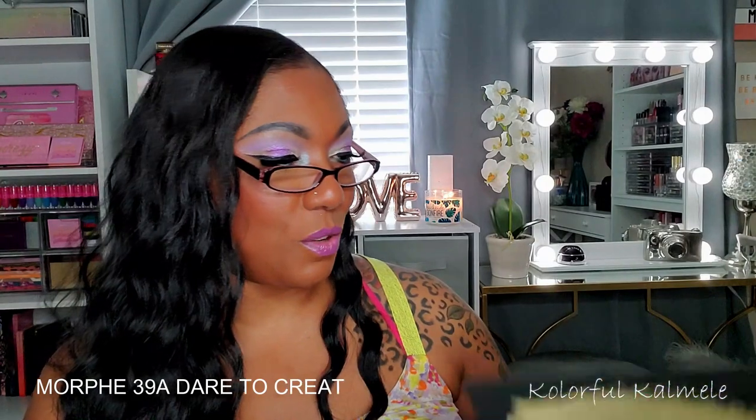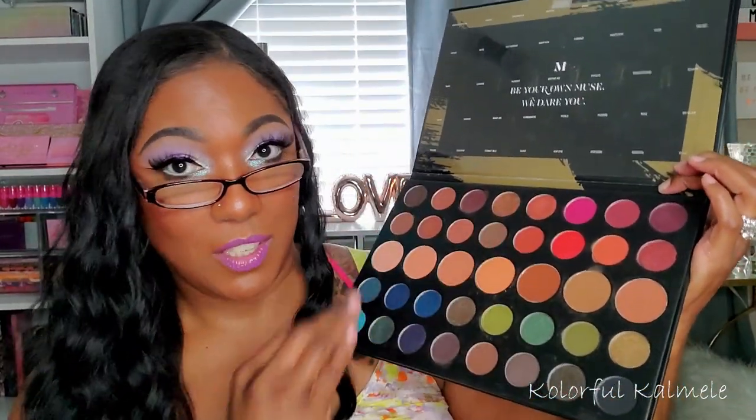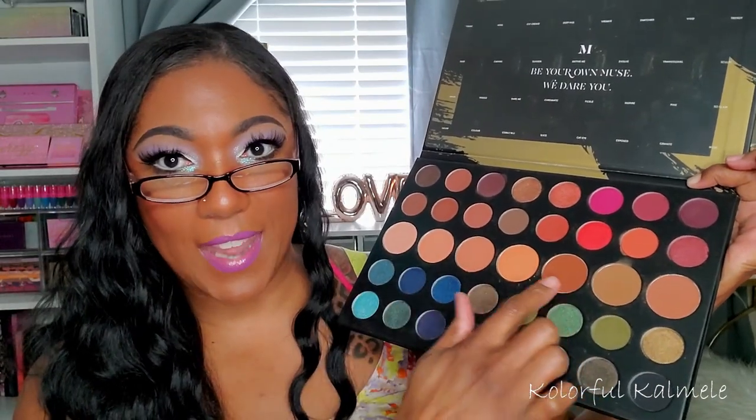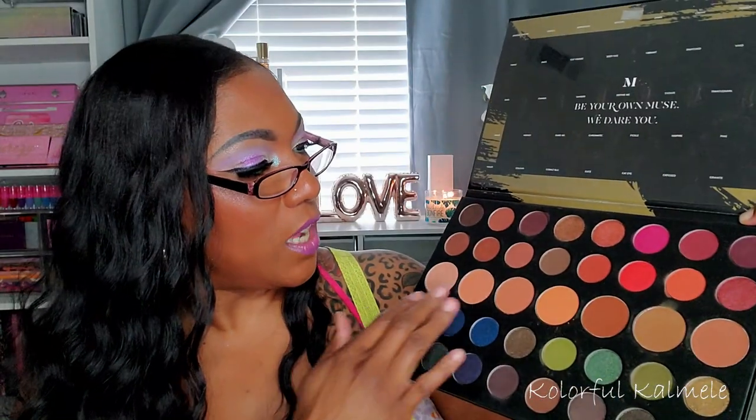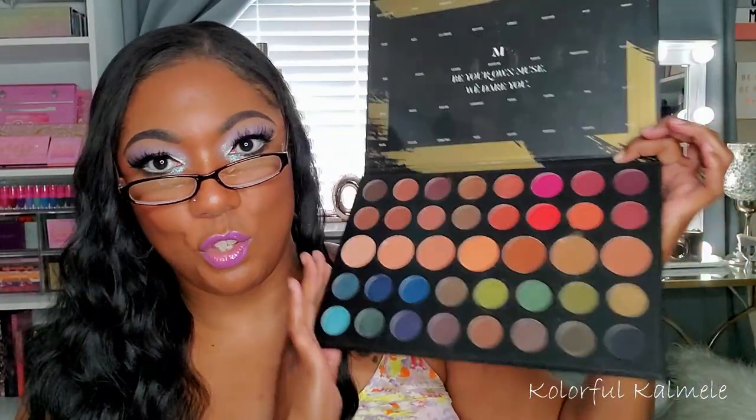This palette used to be my favorite when I purchased it — the 39A, Dare to Create. I don't even know if they still sell this. Looking at it you might not guess it was my favorite, but it was something about the different sections: the beautiful reds and plums, cool-tone neutrals, a larger section with bronzing and highlighting shades for different skin tones, plus blue, green, and black sections. I used it quite a bit and still love it, but I do have a new favorite now.